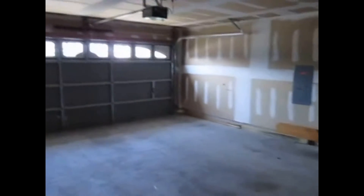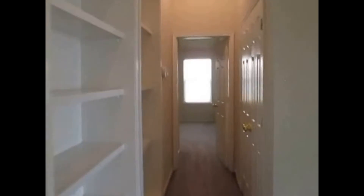We also have access to the two car garage. Back down the other side of the hallway, we have the master bedroom. It has a large walk-in closet. We have a double vanity, a garden tub, and a walk-in shower. Also down the hallway there is a second closet that has built-in shelves.